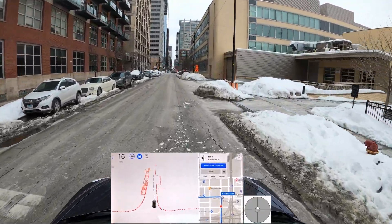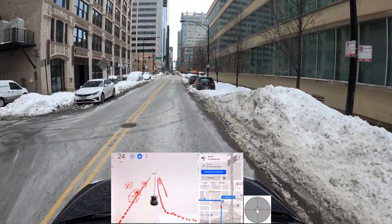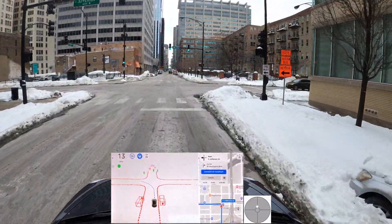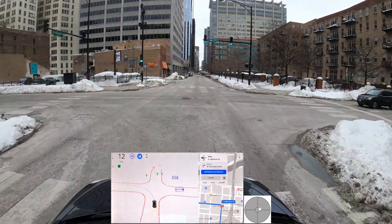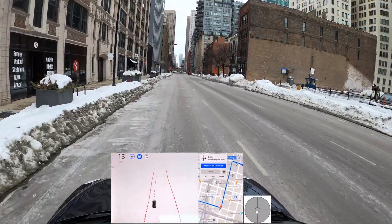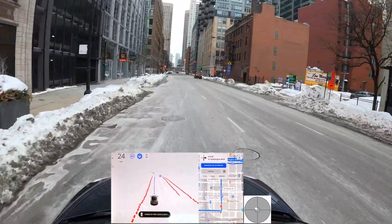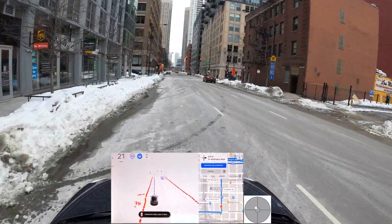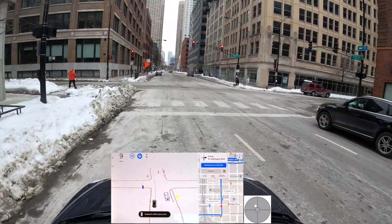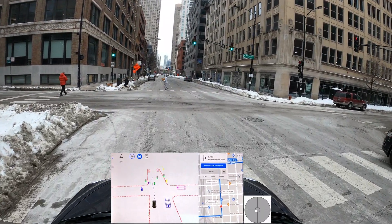We do have some detour construction ahead of us — we'll see if that impacts navigation and if FSD needs to readjust. Here we are making a left, slowing down, no cross traffic. This is a one-way so any lane is fine. I would personally stay on the right side since we're going to make a right at the end, but we have plenty of time for those lane changes.